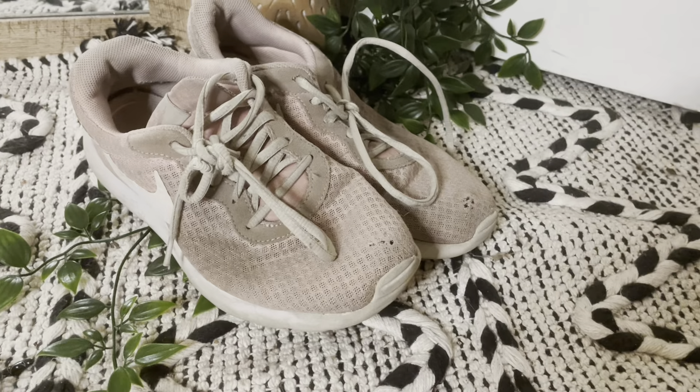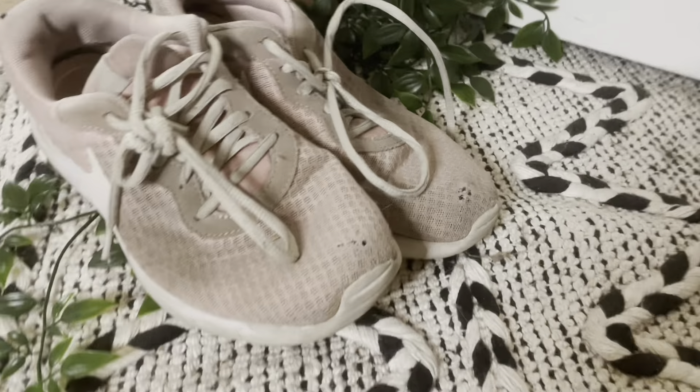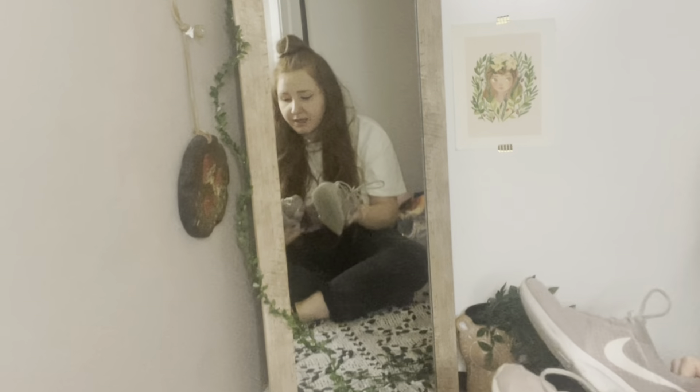These very, very dirty baby pink Nikes. I got them secondhand on marketplace and I absolutely loved them. I wore them every single day, and I have a habit of pushing my toes up when I'm stressed, so I dug a hole through both toes of these ones. So I'm going to have to throw these out, which makes me sad.